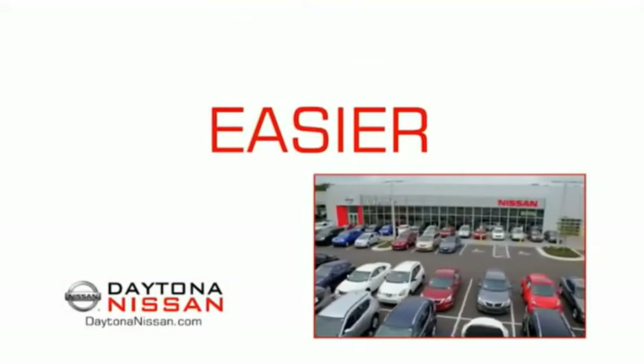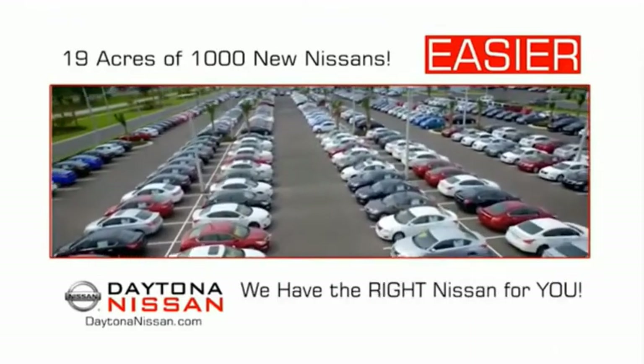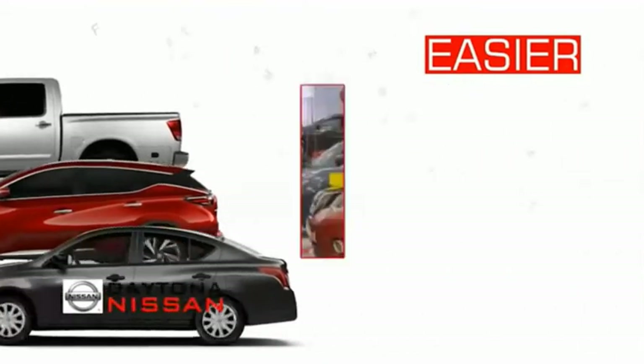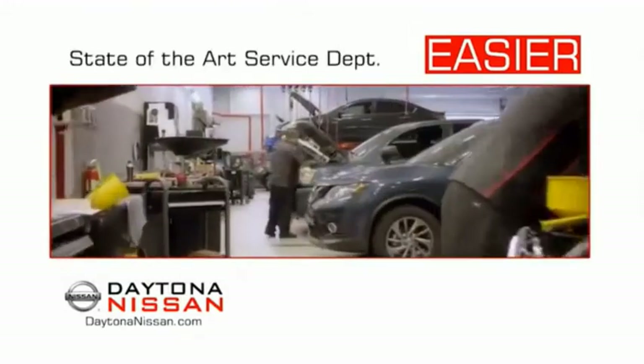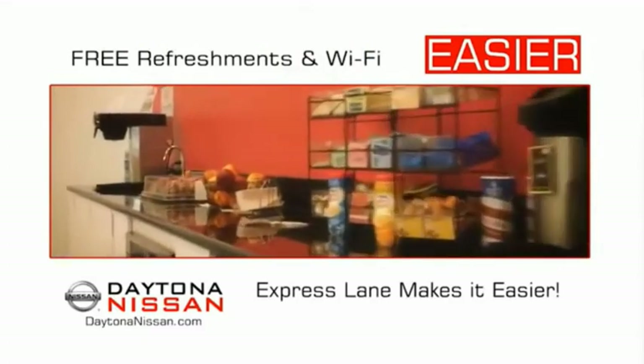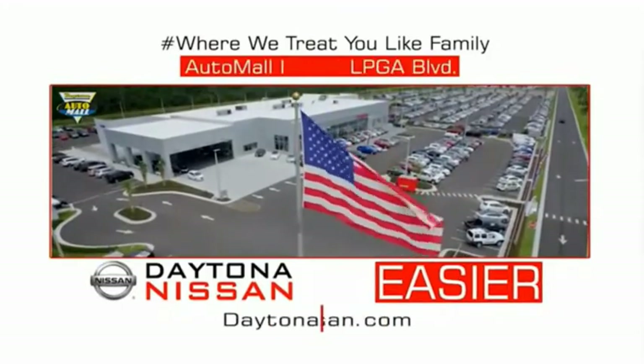The all-new Daytona Nissan — we make it easier. Easier because 19 acres of 1,000 new Nissans means we have the right vehicle for you. Easy to own because every new Daytona Nissan comes with a lifetime warranty. Easy to service because the state-of-the-art facility and express lane make servicing any vehicle easier. Easy to enjoy free refreshments and Wi-Fi while the kids play — waiting is quick and easy. Come check out the all-new Daytona Nissan, just under the big flag at the Auto Mall, I-95 at LPGA Boulevard.